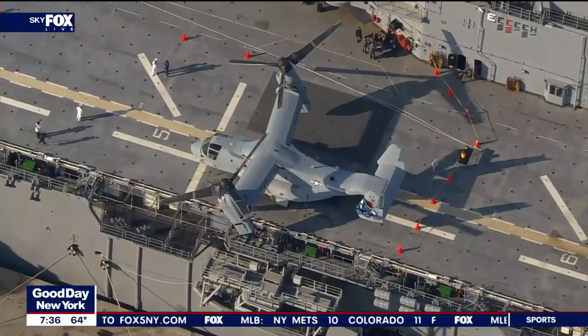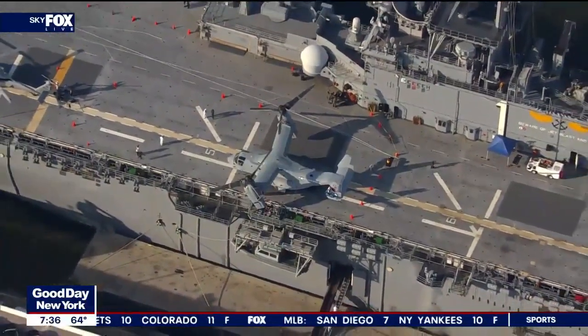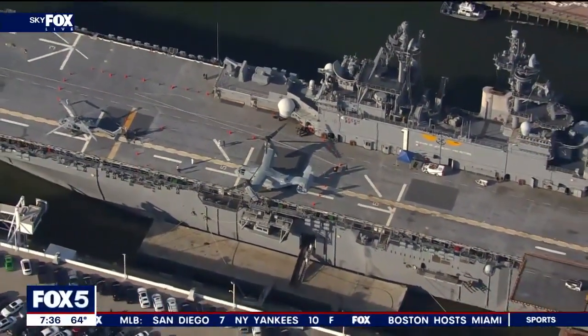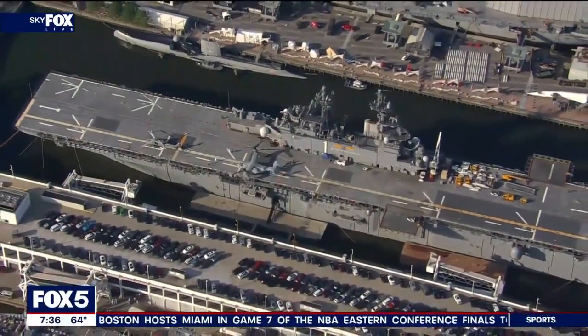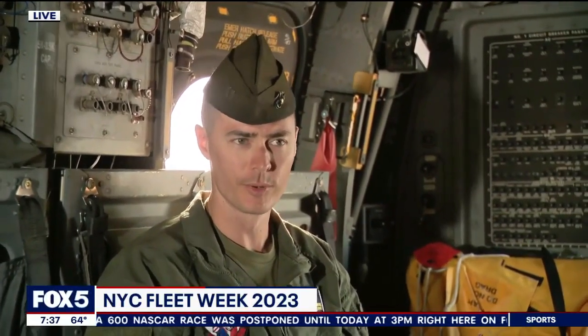There may be an aspiring Marine watching — what was your aha moment when you said you wanted to be in the Marines and fly an Osprey? I was always so impressed with the Marines I knew growing up through high school and college. I grew to envy them and their experience. I got the opportunity, met some people who said give this a shot, and I started looking into it. I always wanted to fly, I wanted to be a Marine, and I got super blessed I was able to put the two together.